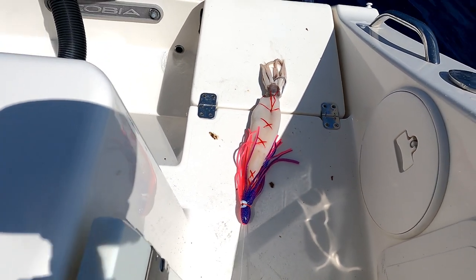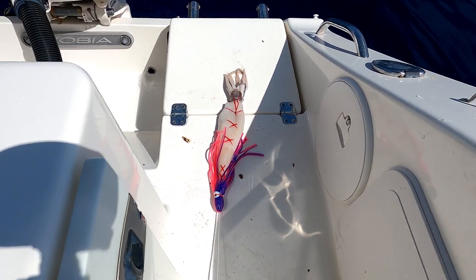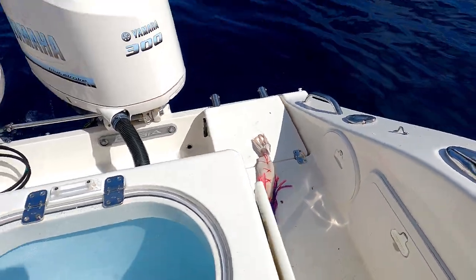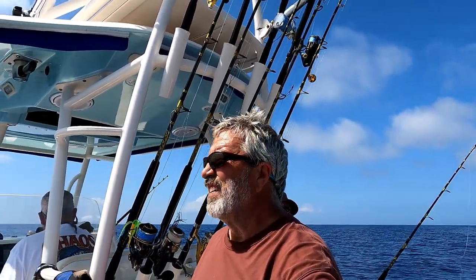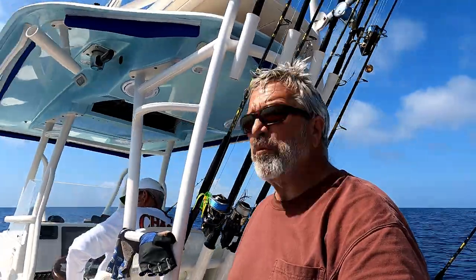There's my swordfish bait — that squid looks perfect, just like when we put him down, not a bite on him. The ball ended up close to the boat so I thought maybe we had a fish on, but Al's coming up and he hasn't had a bite either. We've seen some tuna or something off in the distance. If we get lucky we'll see them when all our lines are up, but it takes 20 minutes to bring these lines up from the bottom.